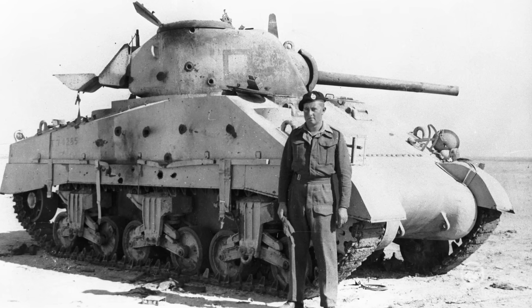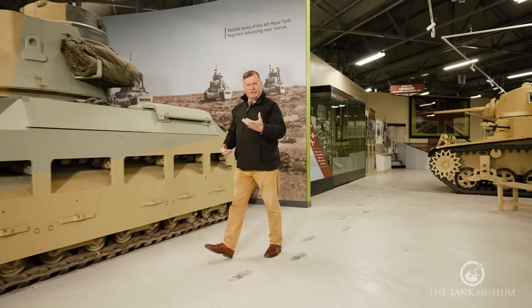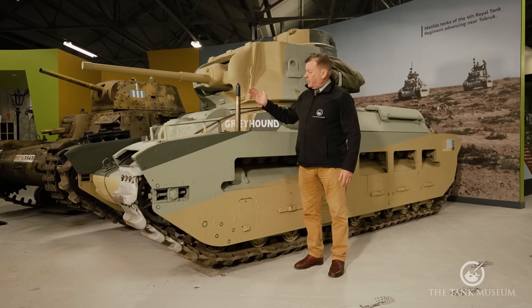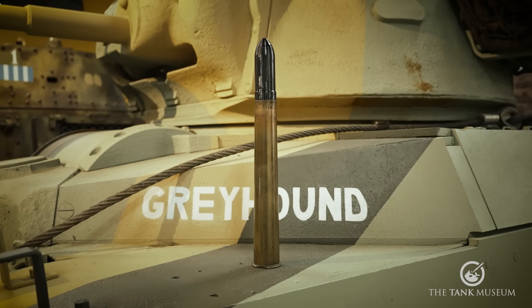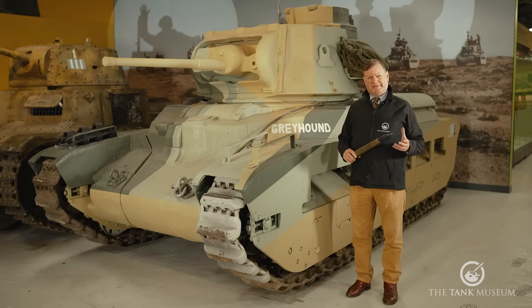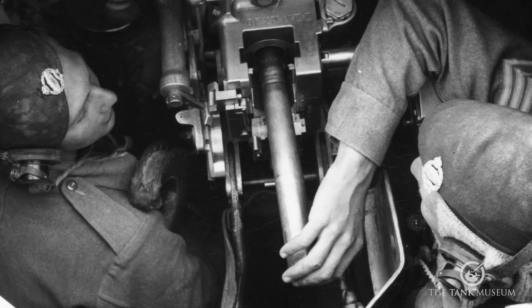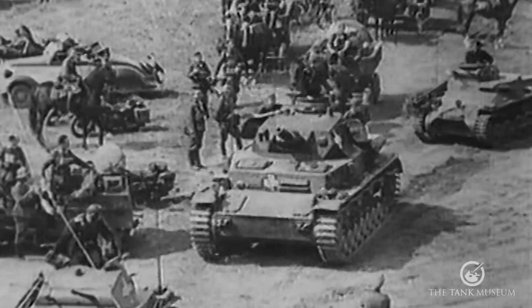Armour-piercing rounds rely on kinetic energy — the round hits the tank and just punches its way through. Originally they were solid shot, like this British two-pounder AP round from 1939. The projectile is made of chromium steel, forged and then annealed for maximum hardness and tensile strength. The muzzle velocity is 792 metres a second, and this round will penetrate up to 40 millimetres of armour at 1,000 metres — more than enough to deal with most early-war German tanks: Panzers 1, 2, 3, and 4.